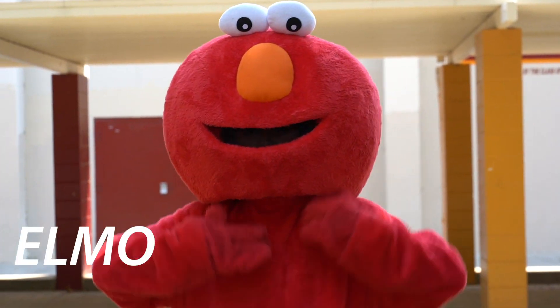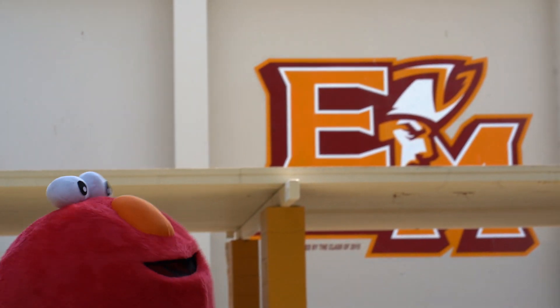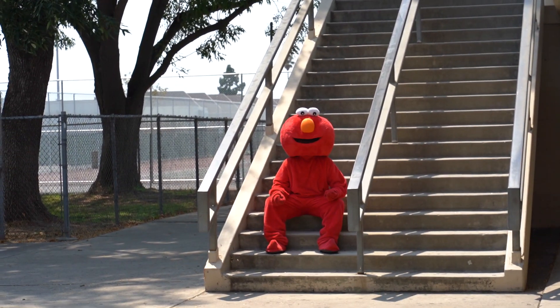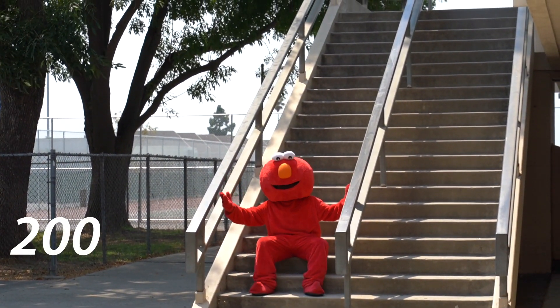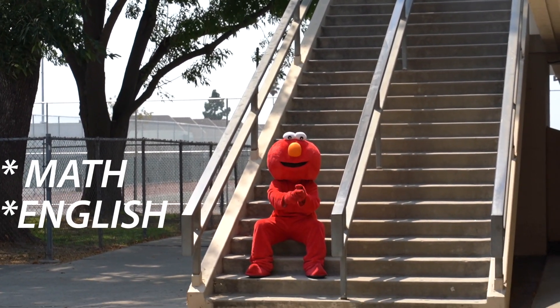What's up freshmen! I'm Elmo, your school mascot, and I'm here to show you around your new home for the next four years. This is the 200 building — here you can find lots of math classes, a few English classes, and AVID.